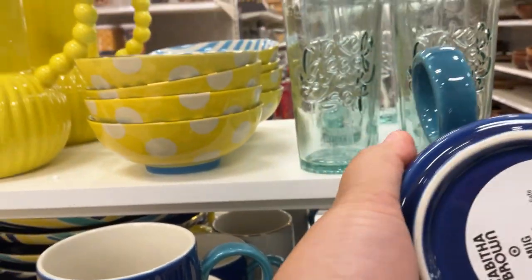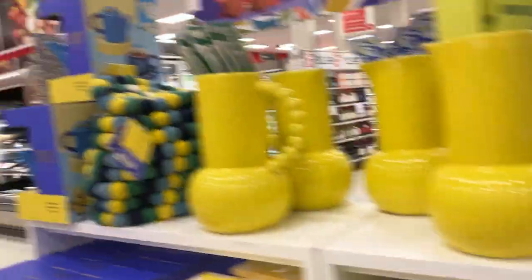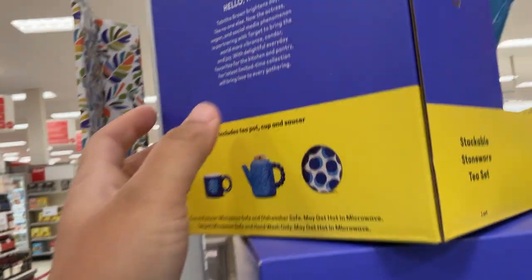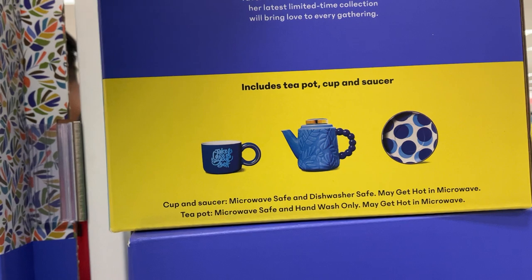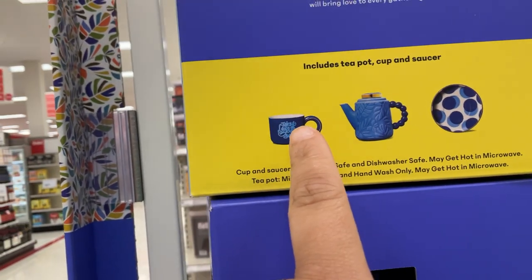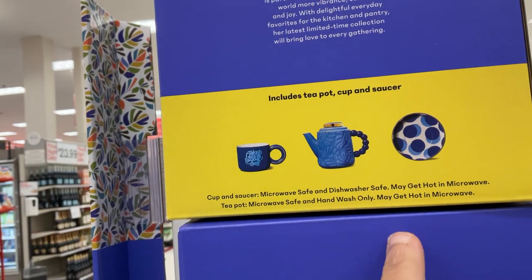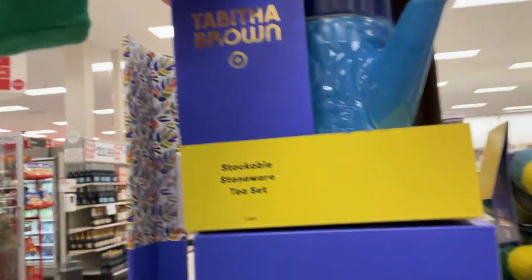That reminds me — look over here. So here is the tea kettle, y'all, that I showed you earlier. I'm really excited about that — so stackable stoneware tea set. It does come with the cup and the saucer and the tea kettle. So for thirty dollars it's a really good deal because the mug by itself is seven dollars, which I think is a smaller version of the mug. It is microwave and dishwasher safe. The teapot is microwave safe but hand wash only — it is ceramic. Also make it hot in the microwave, but it is too cute.